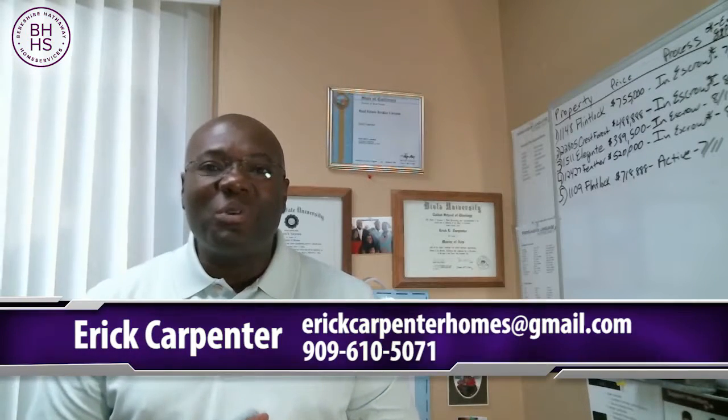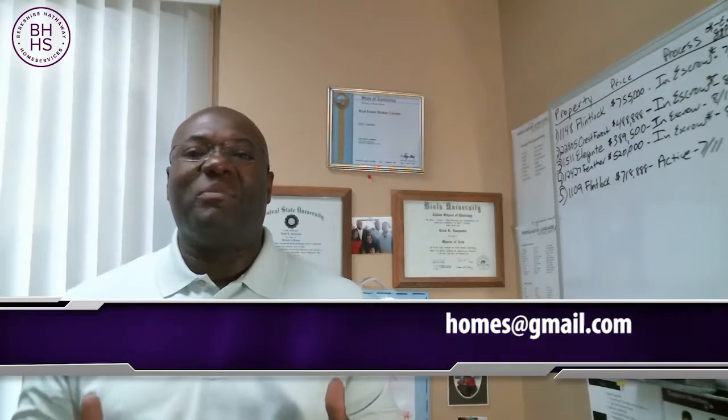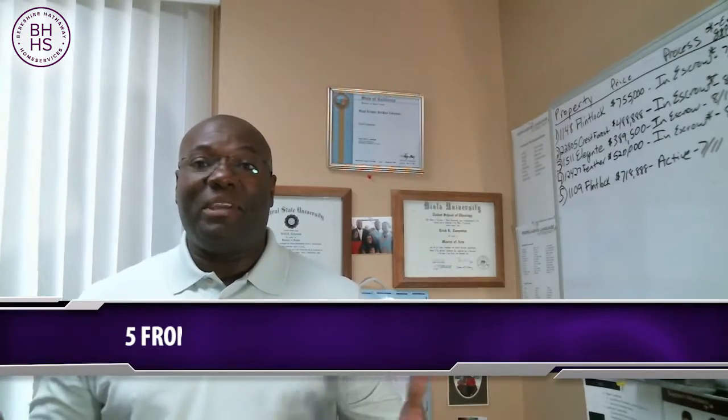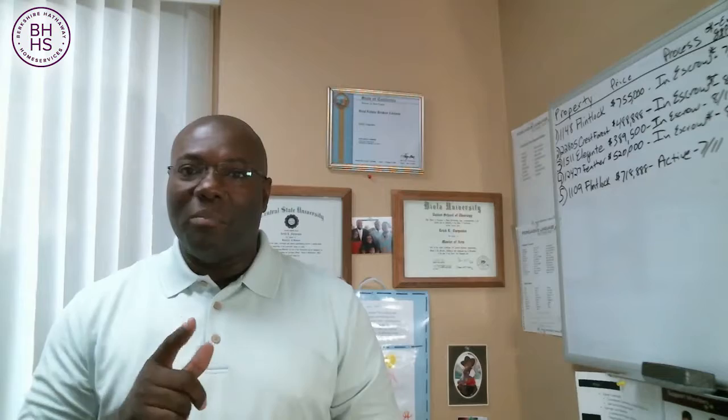Hey guys, this is Eric Carpenter with the Carpenter Realty Group. Welcome to my video blog again, and we're glad to have you here. Today we're going to discuss the topic of five front landscaping tips that will wow buyers. I've got five tips for your landscaping that will help you do just that.